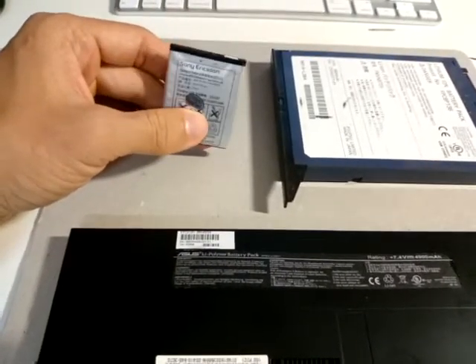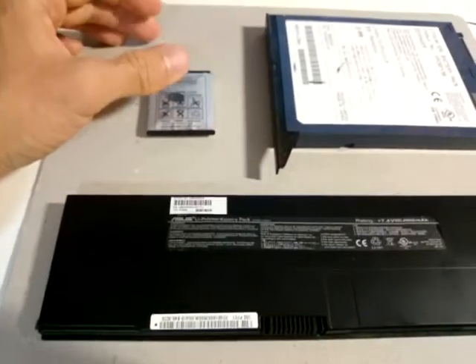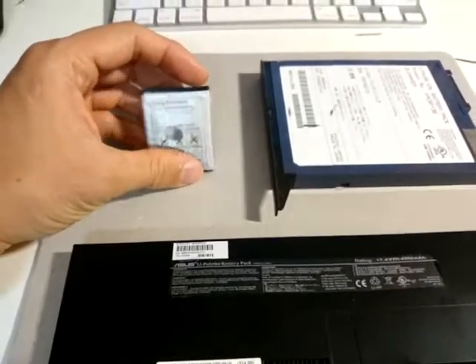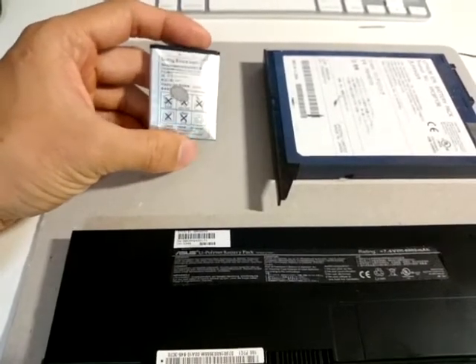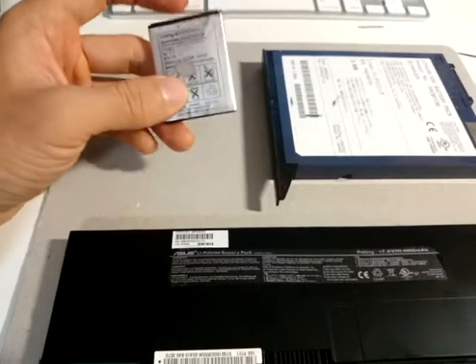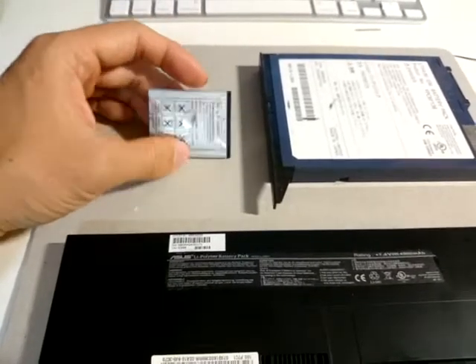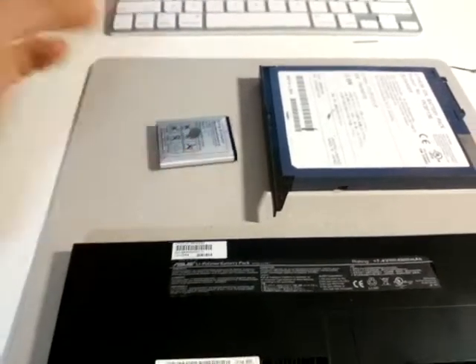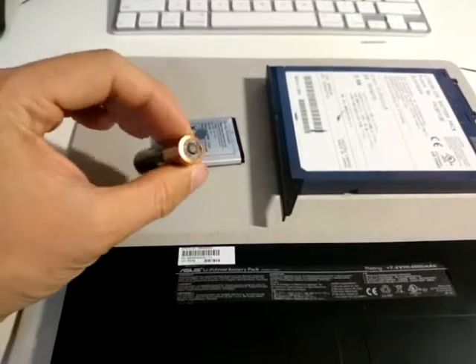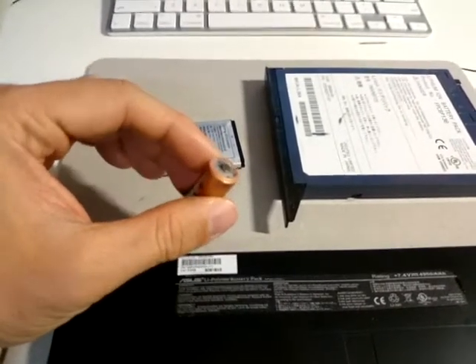If you continue to charge the battery, you may be able to get it to work for a little bit more time, but you risk the chance of the battery failing completely or even rupturing. And don't try to puncture the package to release the gas —